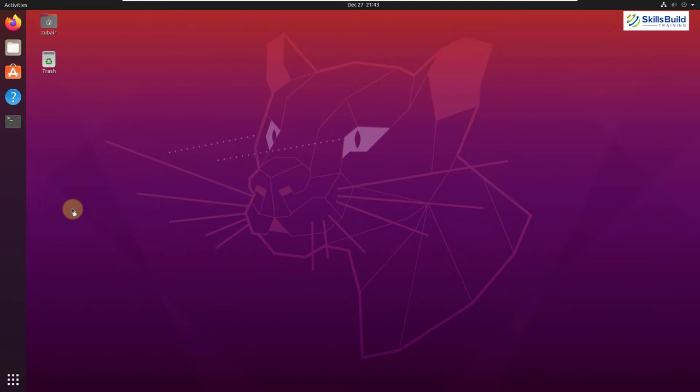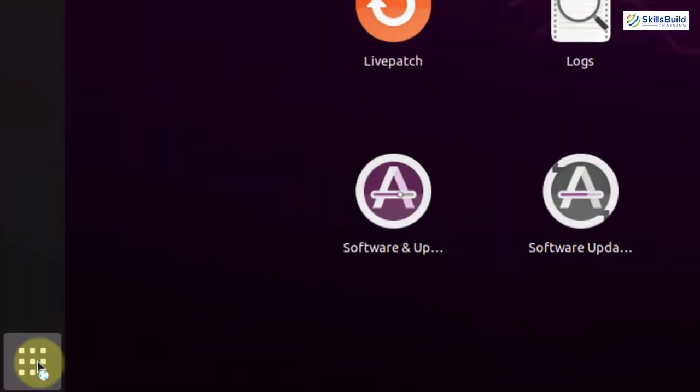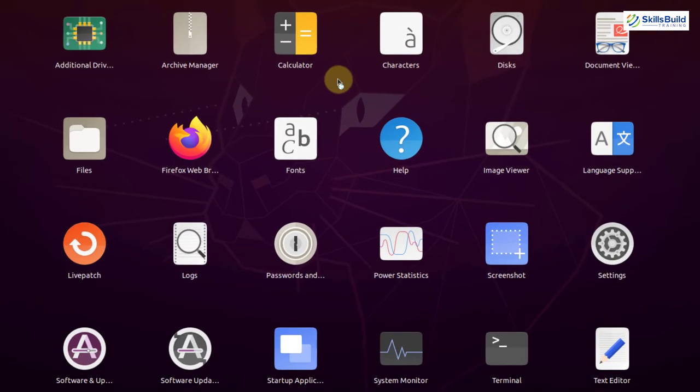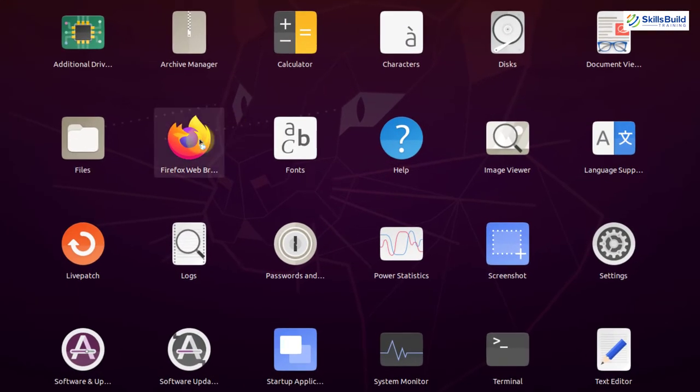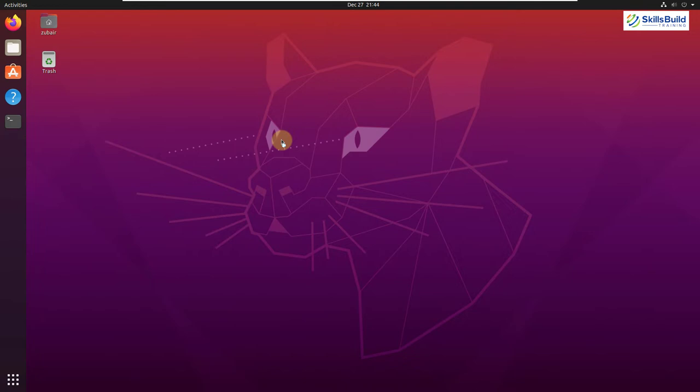Now let's see the default applications. Click the 'Show Applications' button and here we have all the applications that come by default. For web browsing, we have Mozilla Firefox. We also have an archive manager for zipping files, a software updater to keep software current, and Files as the default file manager. Click on it and it will open every repository and folder that exists in your system.